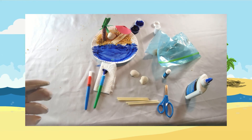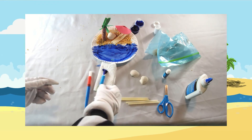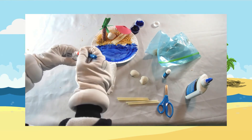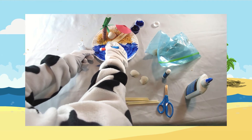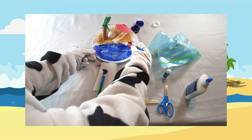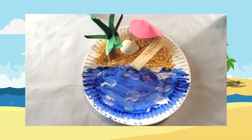Use the white paint or crayon to color parts of the blue to make waves. There you have it — our finished beach project!